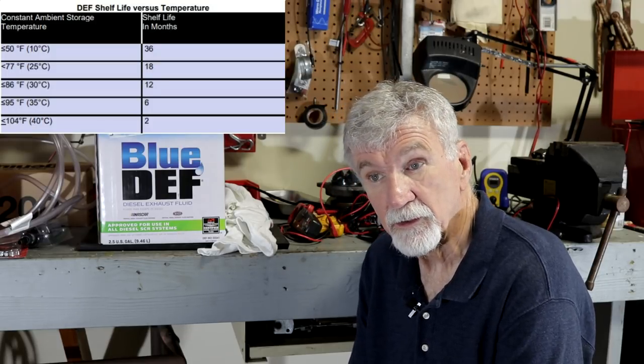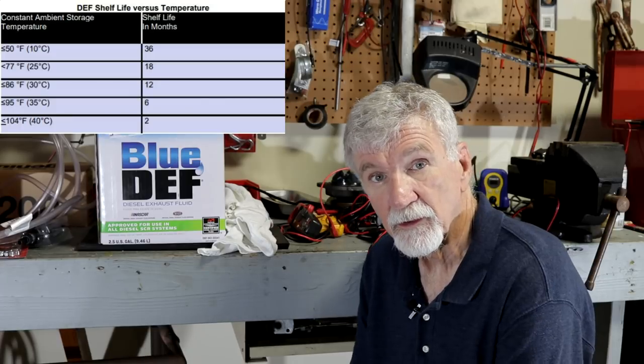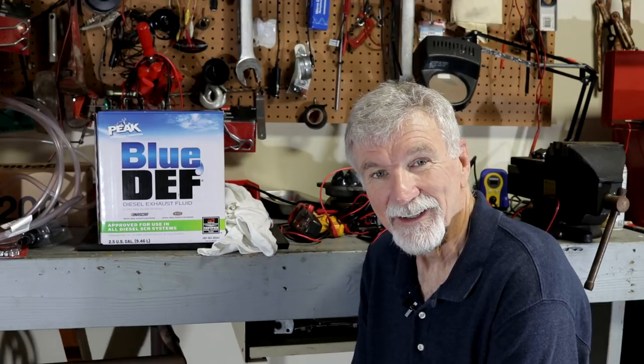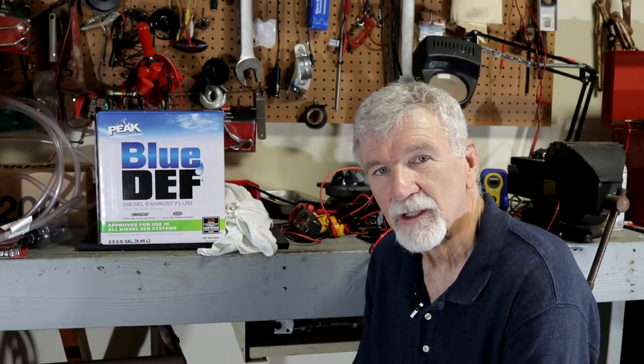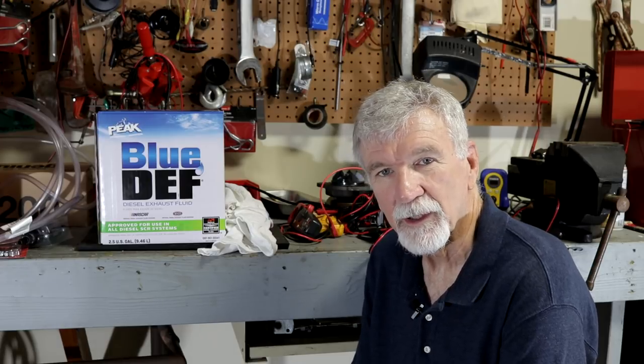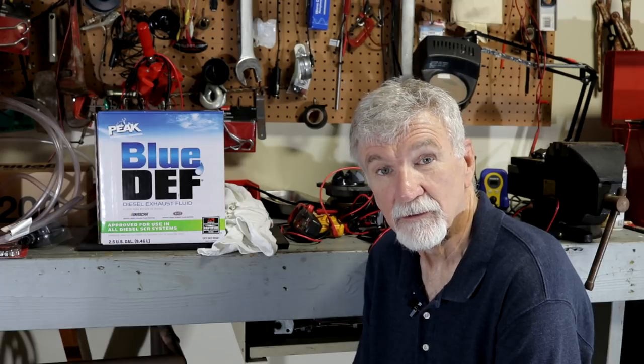My truck had been to 112 degrees last summer. Some of the DEF is new, some is old, but I'm going to change it anyway. Dilution is a solution — if you keep adding fresh DEF, you're diluting anything that's old. And if you're using your truck enough, you don't have anything to worry about. In my case, I use my truck mostly for towing my camper and some grocery runs, so it uses so little that it can last a very long time.